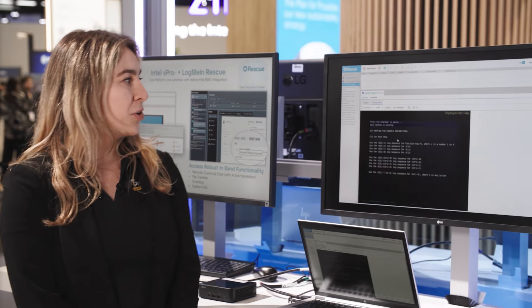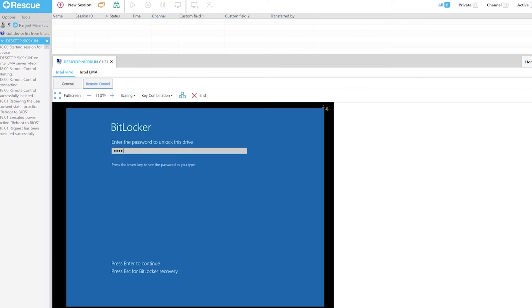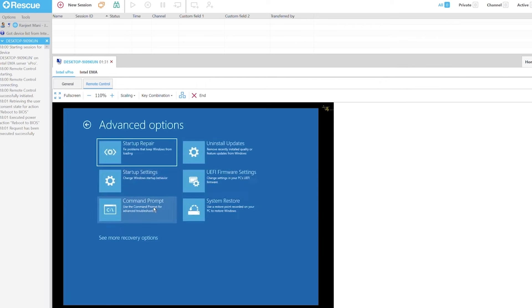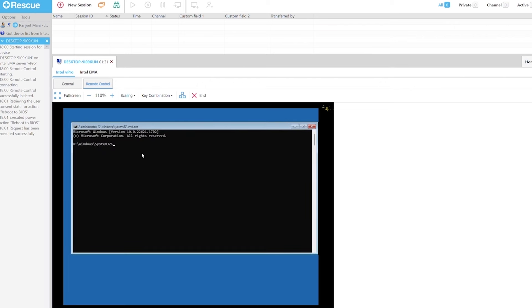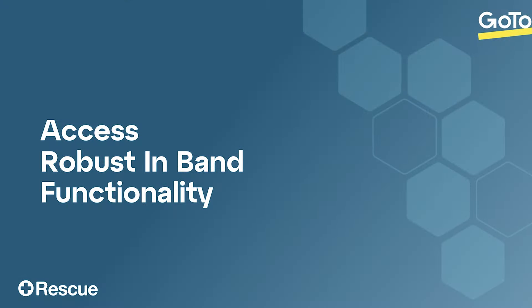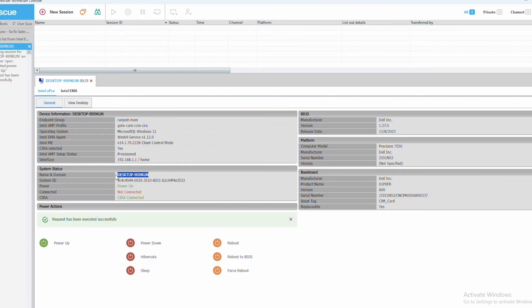You can see here you are now at below the OS level on the BIOS and decrypting BitLocker with the exact same workflow that you would use for LogMeIn Rescue. So not only are you able to take these advanced actions, you're also able to run rescue sessions when you otherwise wouldn't be able to. Here you can see we're powering up a device when otherwise you wouldn't even be able to get in.